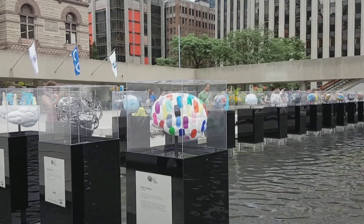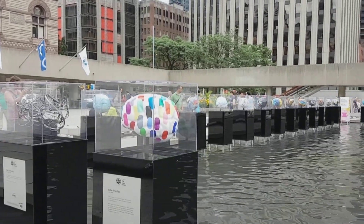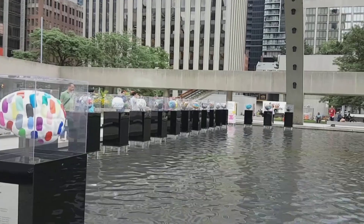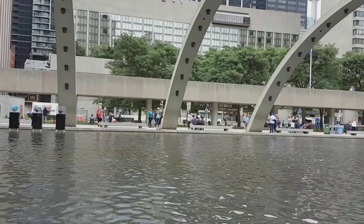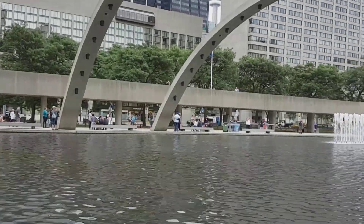The basics you need to know: there is something called the Reflecting Pool — I didn't even know it had a name. It's basically a huge water area, kind of like a fountain, in the middle of the square.